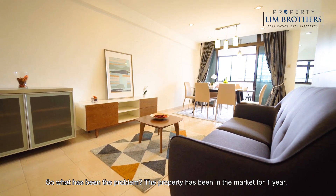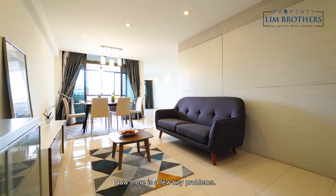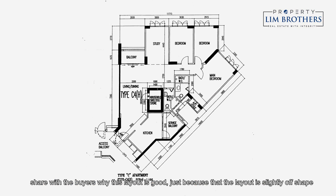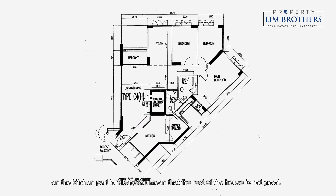So what has been the problem? The property has been on the market for one year. The owner switched three to four agents but they just couldn't get it sold. Now there are a few key problems. Number one is the layout. The previous agents couldn't explain to buyers why this layout is good — the kitchen part is slightly off-shaped, but that doesn't mean the rest of the house is not good.